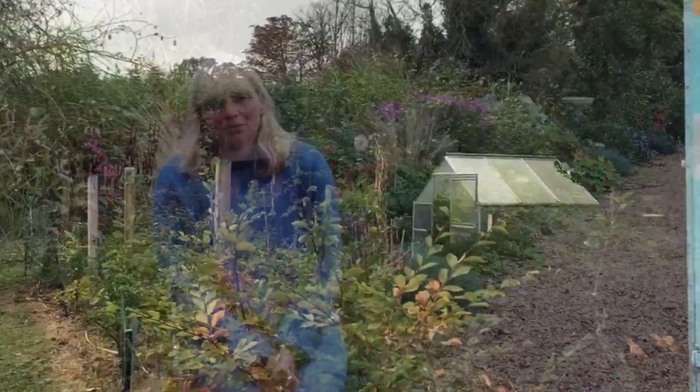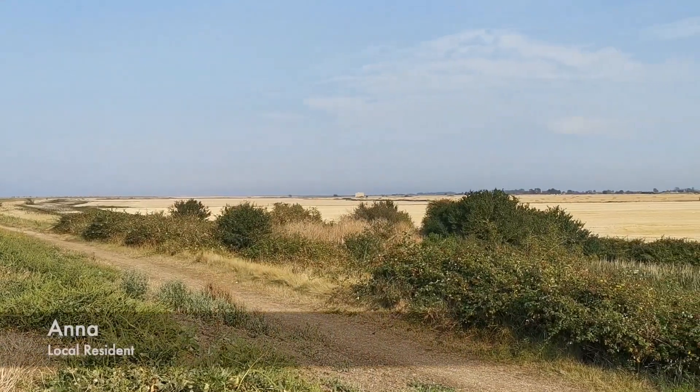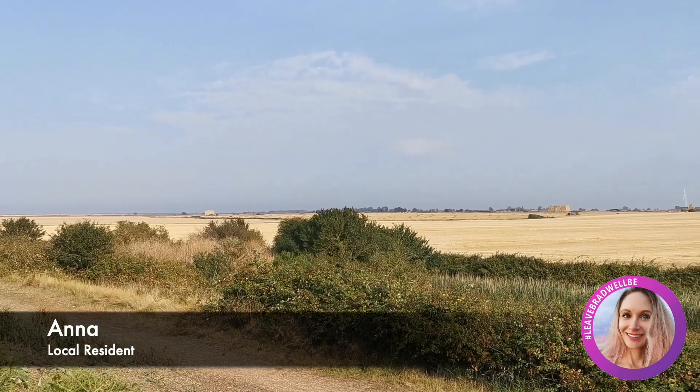It was a complete surprise to us when we discovered the proposed road was going to come through our garden. We knew nothing about it until we picked up the brochure from the local shop and saw it in there. We spoke to BRB about it and they confirmed that if they want it they can take our garden by compulsory purchase. Bradwell on Sea is a place of extraordinary peace and beauty — that's what we love about it and what we stand to lose under the threat of Bradwell B.